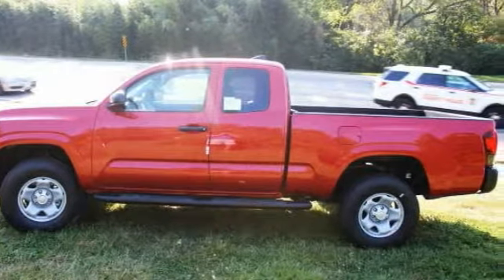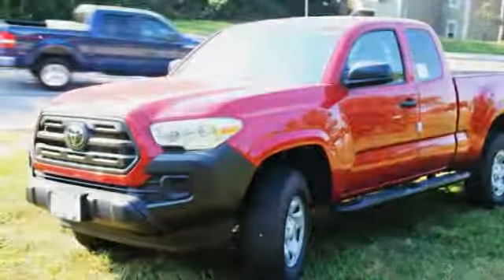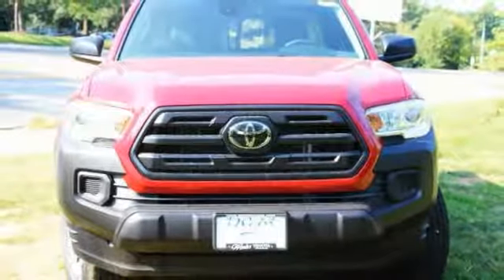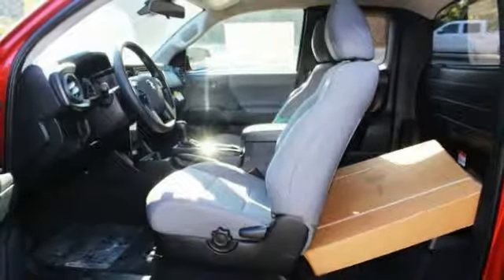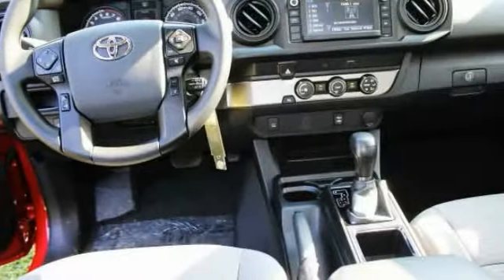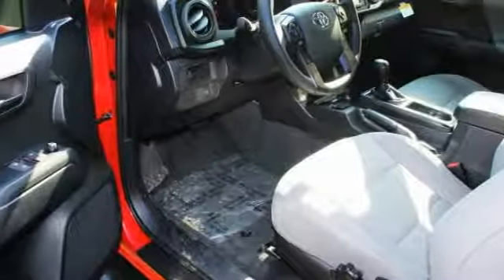This vehicle has less than 100 miles. Here are some of this vehicle's great options: sliding rear window, brake assist, traction control, stability control, daytime running lights, engine immobilizer, privacy glass, rear wheel drive, steel wheels, and front disc rear drum brakes.